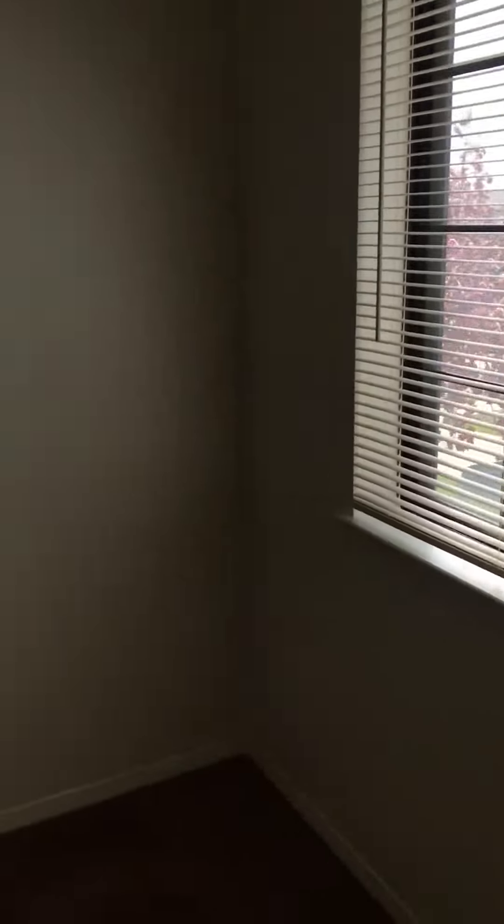Now we're going to take a look at the two medium-sized bedrooms, both with a sliding door closet and some extra linen storage. And there's a bonus storage room on top of the staircase.